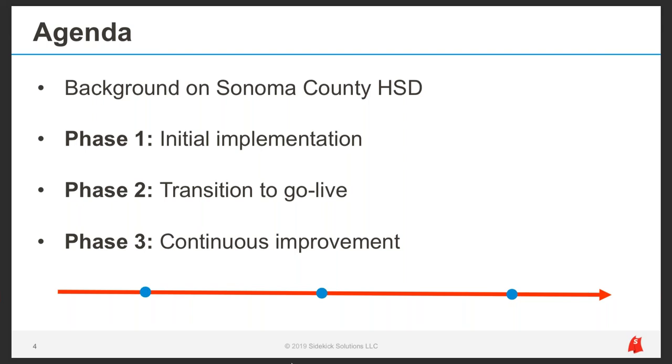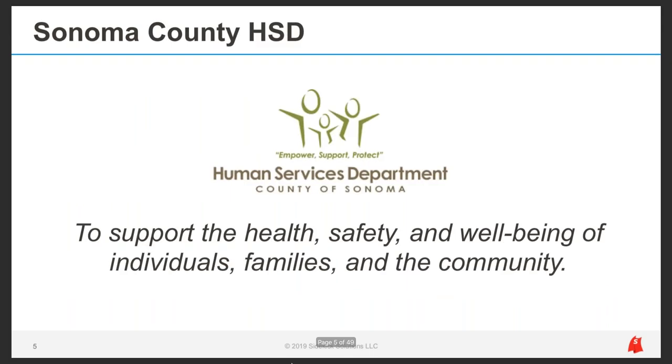Now I'll hand it to Vicki for some background on the county and HSD. The Sonoma County Human Services Department strives to support the health, safety, and well-being of individuals, families, and the community. We provide a diverse set of supports and services and collaborate with community-based agencies and service providers. Because we have a wide reach across the county, collecting data for analysis has always been one of our top priorities, as well as the concept of shared measurement.